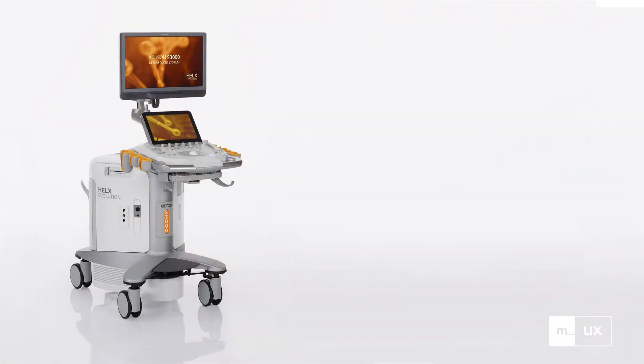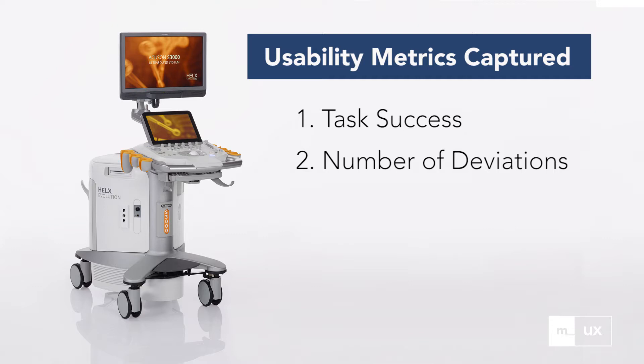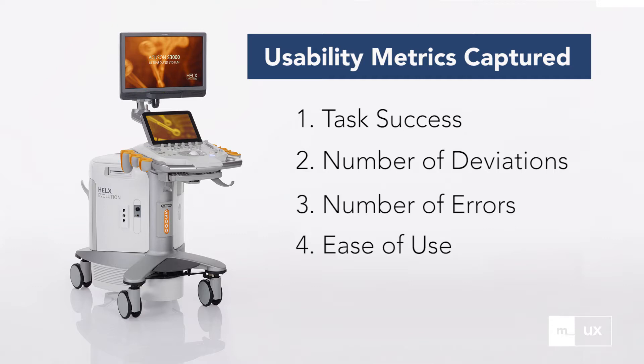During the usability test, our user experience researchers captured metrics such as task success rates, number of deviations, number of errors, and ease of use ratings, as well as qualitative feedback from test participants.